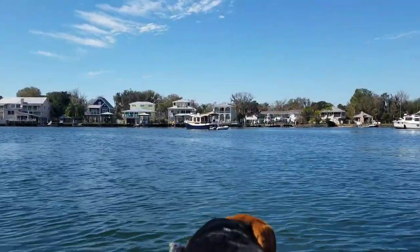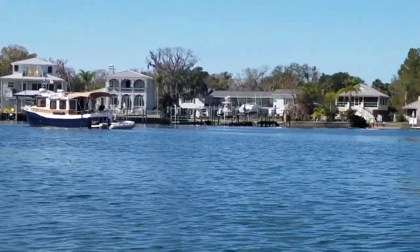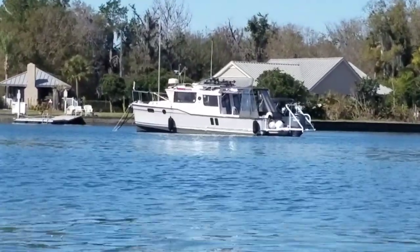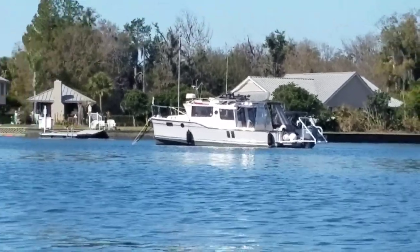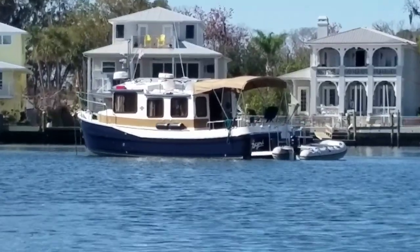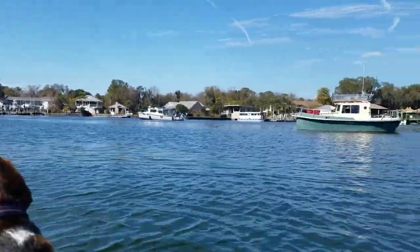We've got a classic Ranger 25 - I believe a Ranger Tug - awesome, I almost bought one once. And a modern Ranger Tug with a big outboard in the back in the planing hull, so that one will do like 30 to 40 miles an hour. The classic one will do about seven to ten on a diesel and use about an eighth of the fuel.